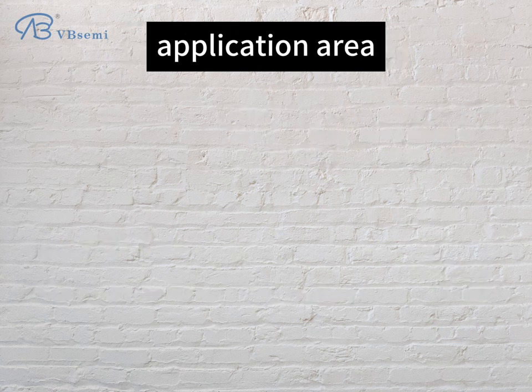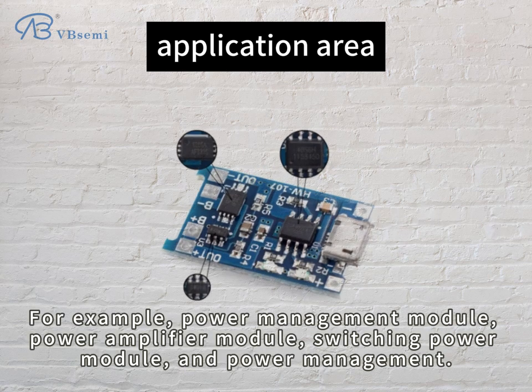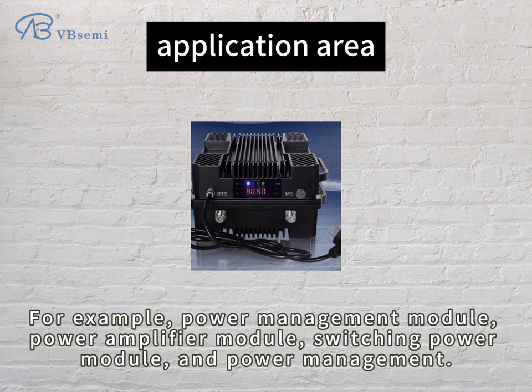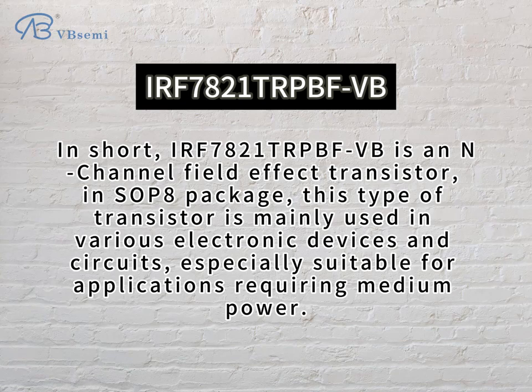Application area: the IRF7821-TRPBFVB is suitable for various fields, for example, power management module, power amplifier module, switching power module, and power management. In short, it is an N-channel field effect transistor in a soft power package, mainly used in various electronic devices and circuits, especially suitable for applications requiring medium power.